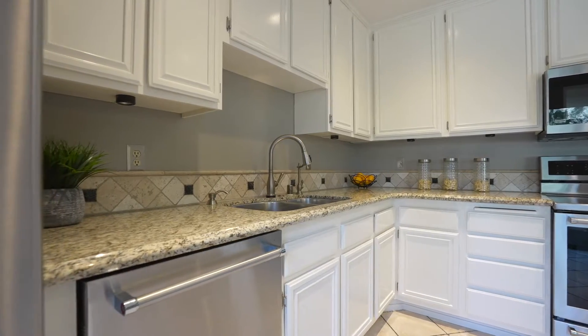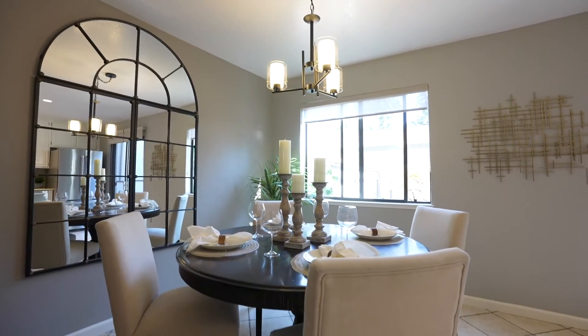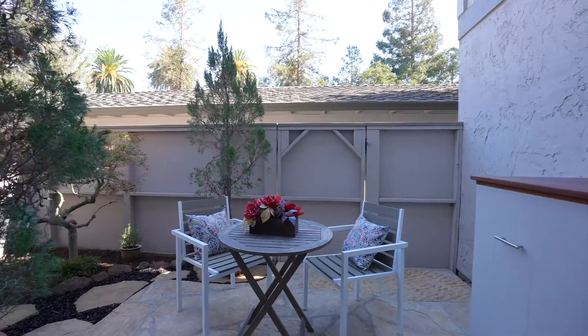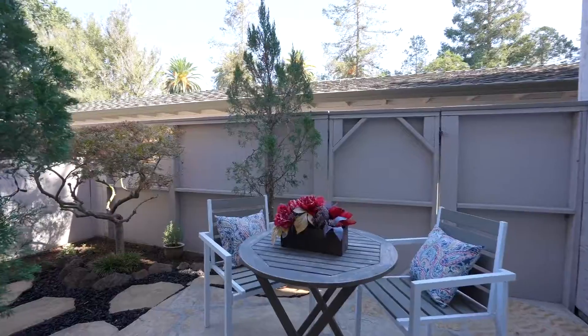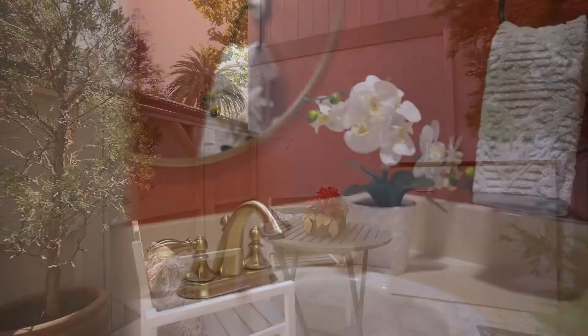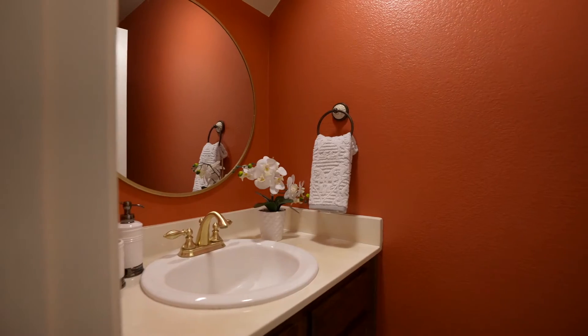Dine in at the convenient breakfast nook while enjoying pleasant views into the backyard patio. Step through the sliding glass door and spend time admiring your own backyard escape. Adjacent to the living room is access to a convenient half-bathroom.